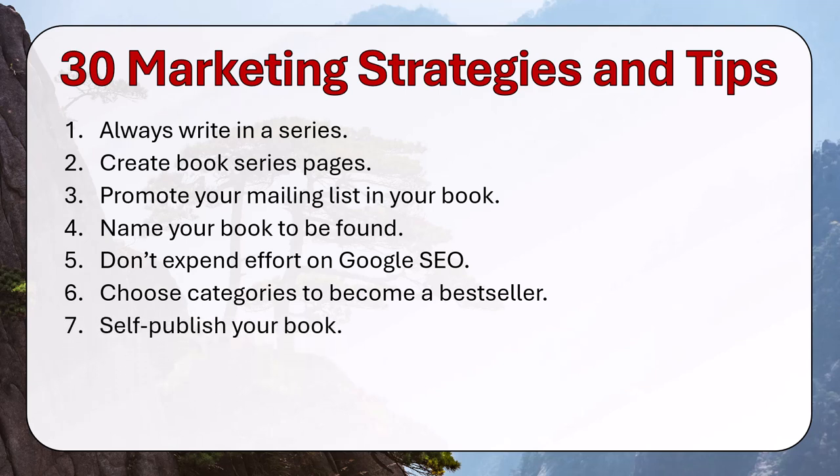Self-publish your book. I prefer self-publishing over traditional publishing — it's not just the fact that nobody's asked me to publish my book, it's that I've actually made more money self-publishing than I could as a low-end traditional publisher.